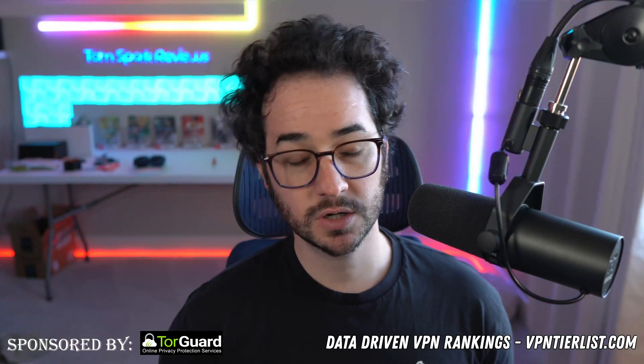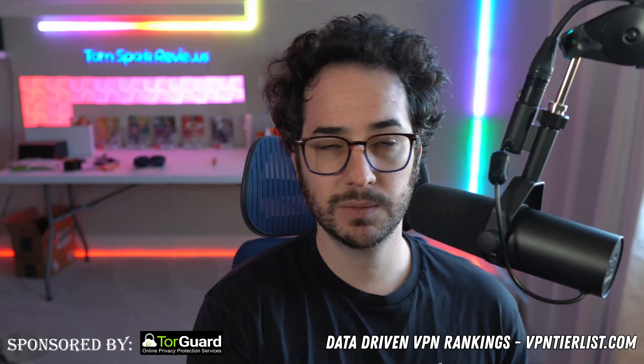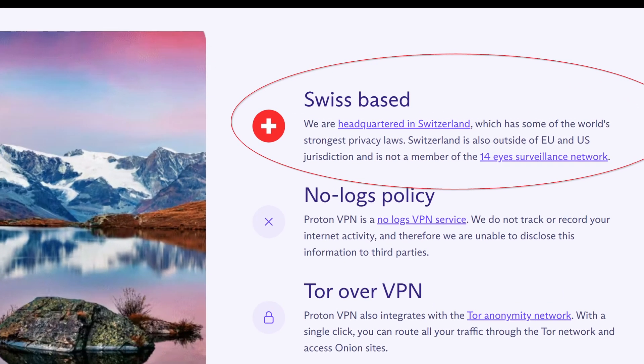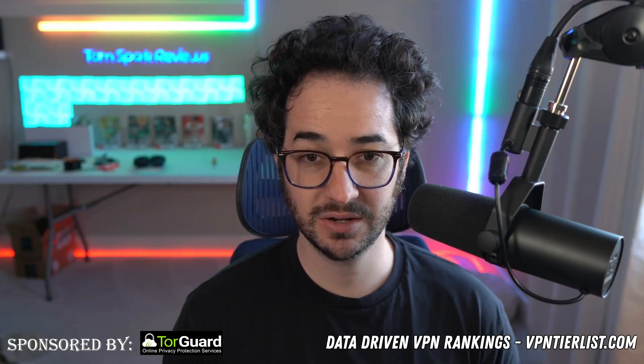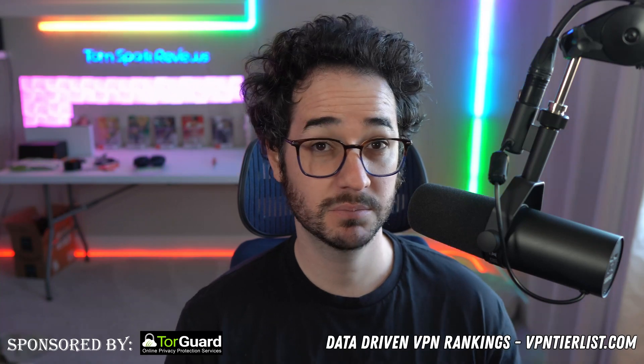Generally I prefer VPNs that are transparent about their location, and you probably should too. TorGuard is very open about being based in the United States. Mullvad is based in Sweden, Proton in Switzerland. I don't like when VPNs like Proton specifically market themselves as better because of their Swiss location, since Switzerland has had some concerning privacy laws come up recently — though Proton claims they're not subject to those. A US-based VPN can also protect its users well through the legal process here.